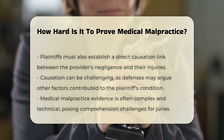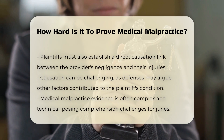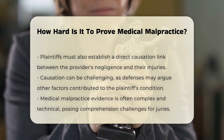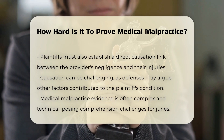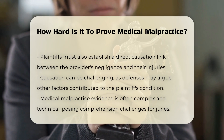In addition to proving negligence, the plaintiff must also demonstrate that the health care provider's negligence directly led to their injuries. This causation link is often the most difficult part of the case, as the defense may argue that other factors could have contributed to the plaintiff's condition.